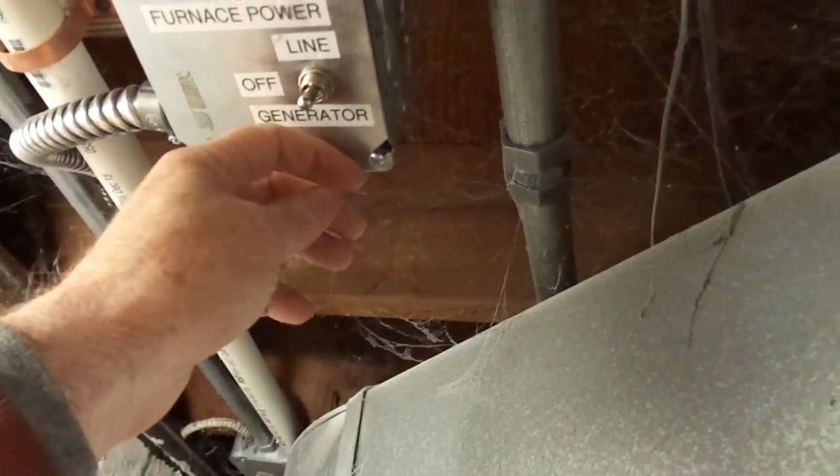I can switch it to line, off, or generator — I can flip it over and feed it through the generator using a power input port. There's no way any electricity can back feed to anything. The furnace is isolated — it's either going to be fed by the line or by the generator, with no way for either to go the wrong direction. They're totally isolated from each other. And I'm not going to tell you how to wire up the box or do the switch — it may look like an ordinary double pole, double throw switch, but it's an especially high-rated one for higher amperage. Don't just go and put it together yourself unless you know exactly what you are doing.